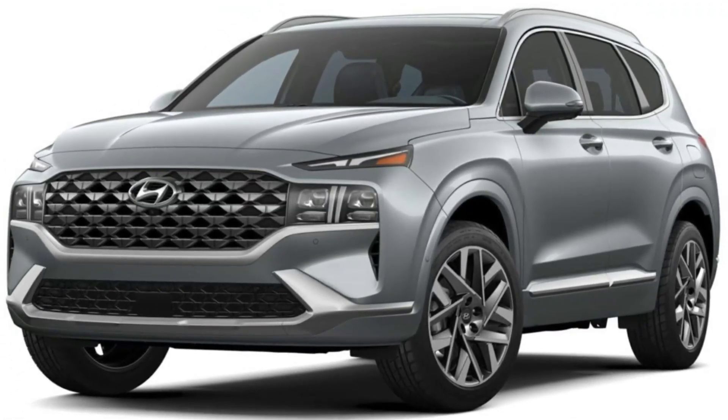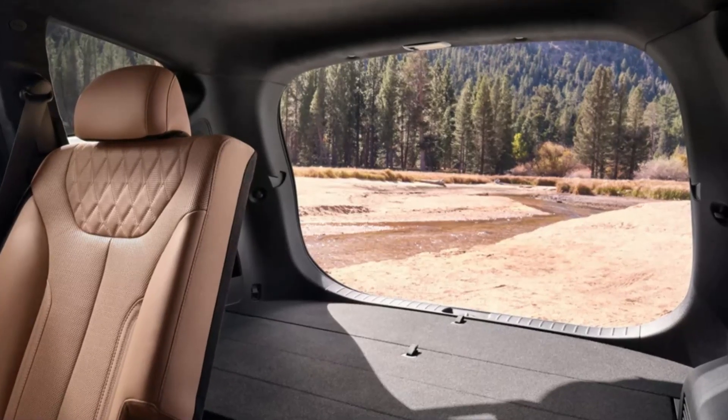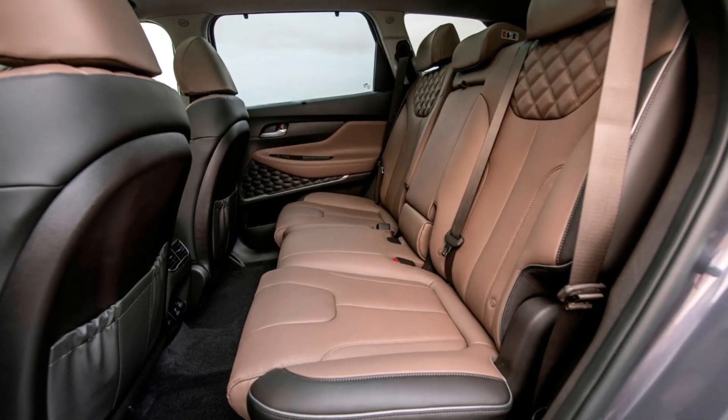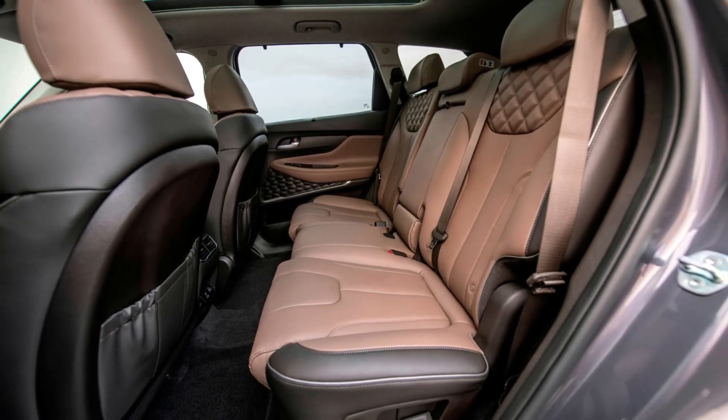Heated and ventilated seats. The Santa Fe comes with heated and ventilated seats that help you stay comfortable in any weather. Wireless charging pad. The Santa Fe comes with a wireless charging pad that allows you to charge your phone without plugging it in.